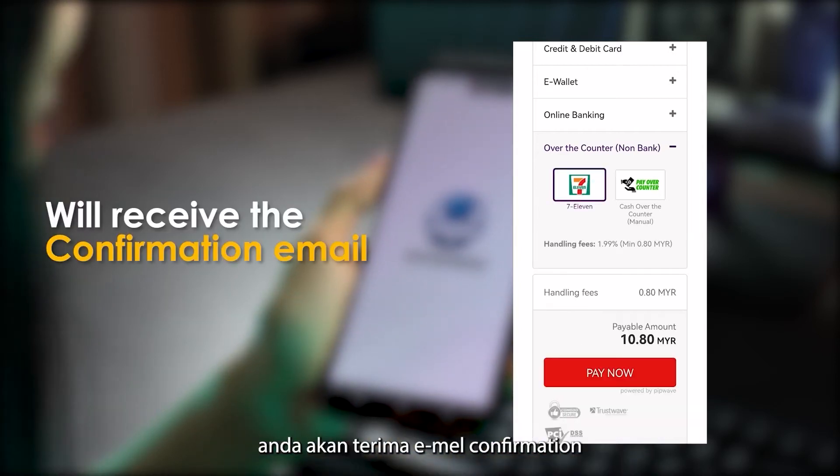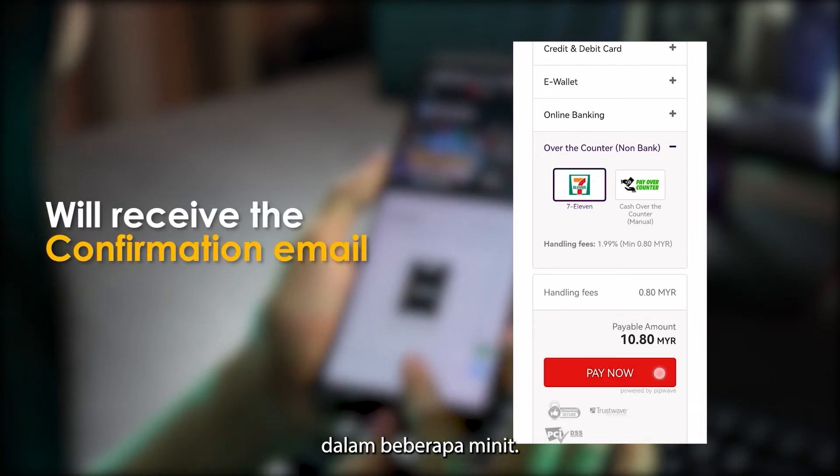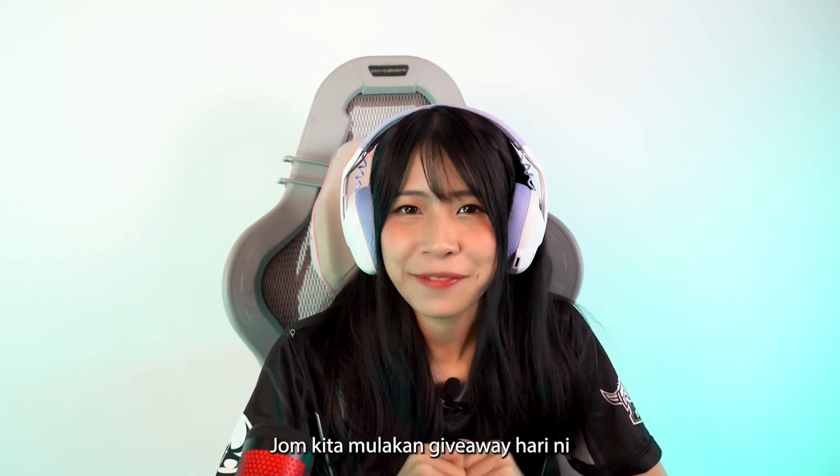After paying, you'll receive the confirmation email within minutes. Easy, right? Now let's start with the giveaway.